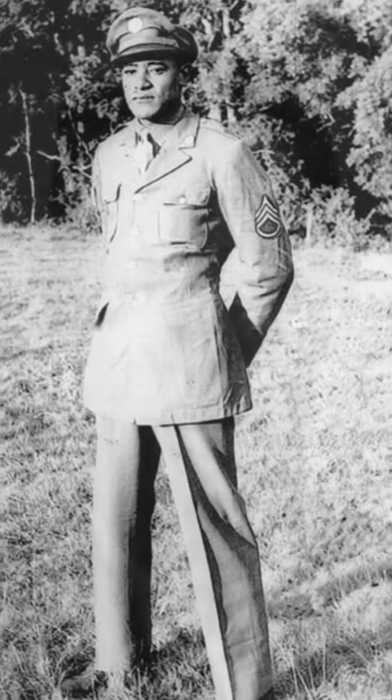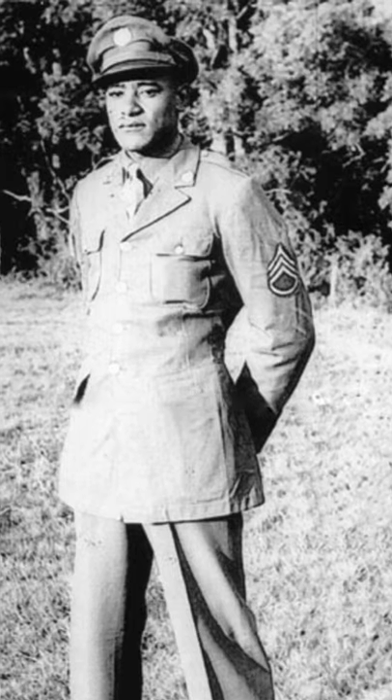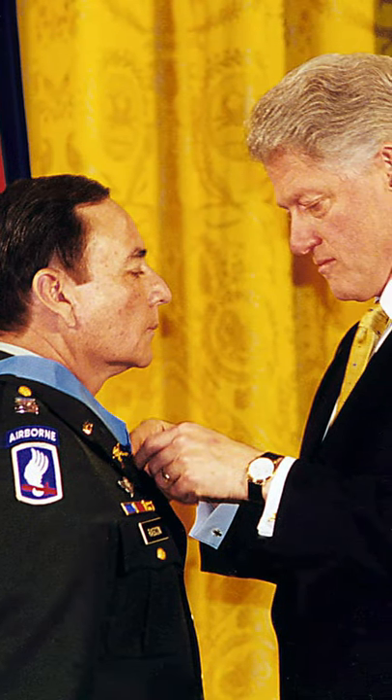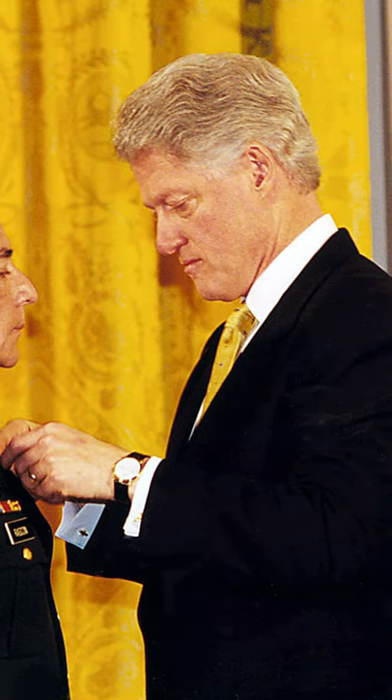Following an investigation started in 1992 into whether there was racial bias in the way Medals of Honor were awarded during World War II, it was concluded that racial undertones prevented proper recognition of the acts of valor from black soldiers. In 1996, Congress passed legislation allowing President William J. Clinton to award the distinction to deserving servicemen.